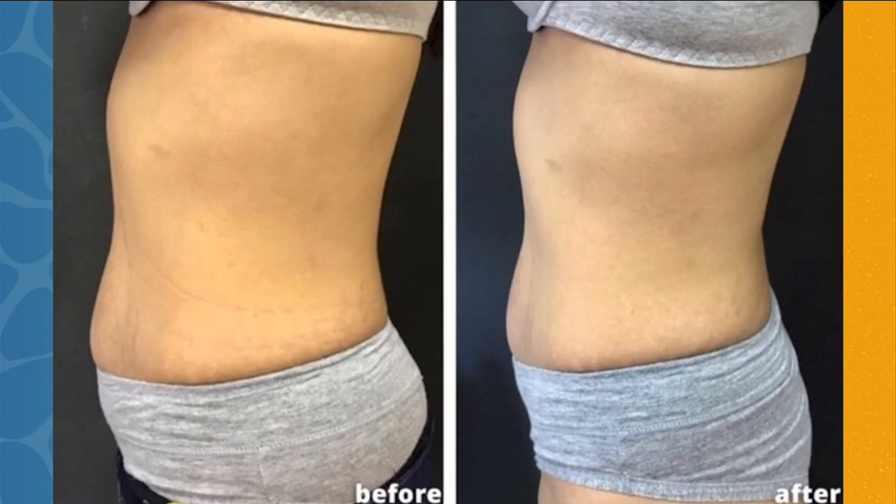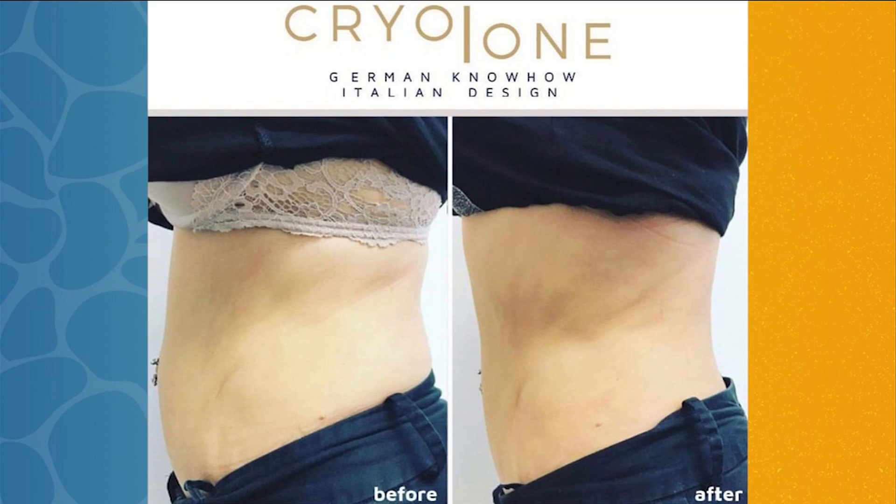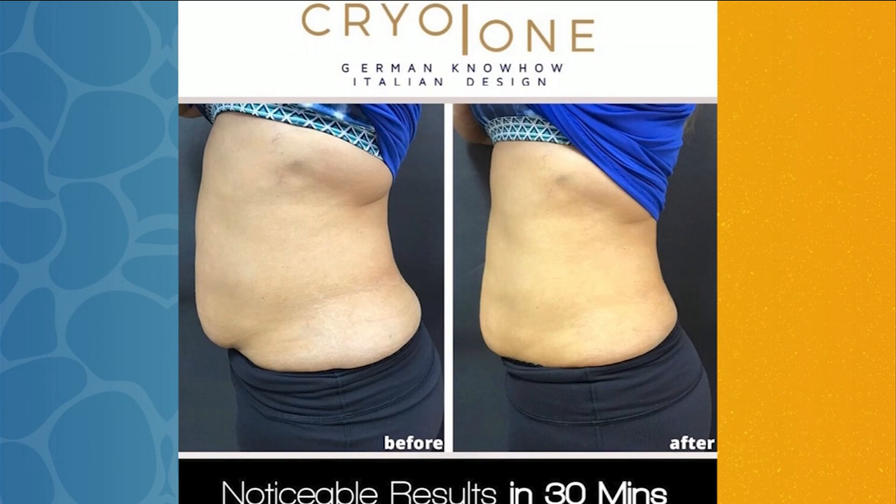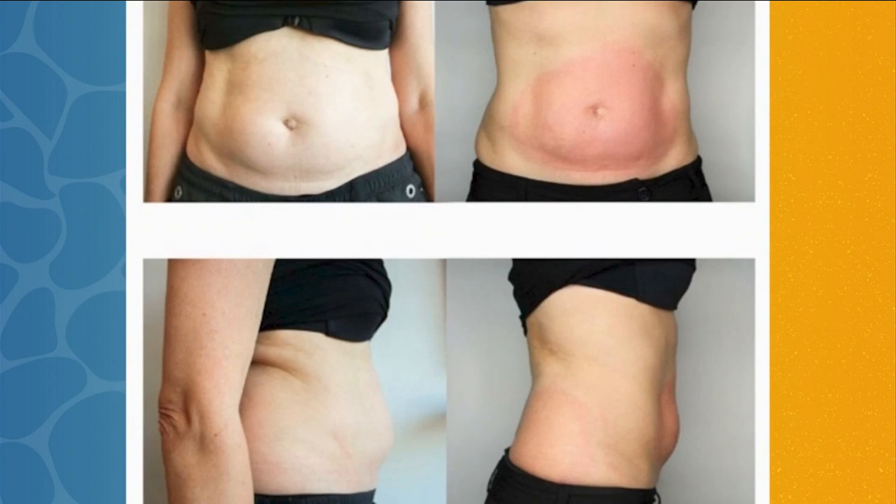By keeping accountability and doing these amazing treatments, you will visibly see those stubborn areas just melt away. When we start an exercise routine, we often notice that belly fat, under the chin, or love handles that just won't go away — those are the last places we start to see results. When you incorporate cool shaping into your routine, those become the first places you start to see results.